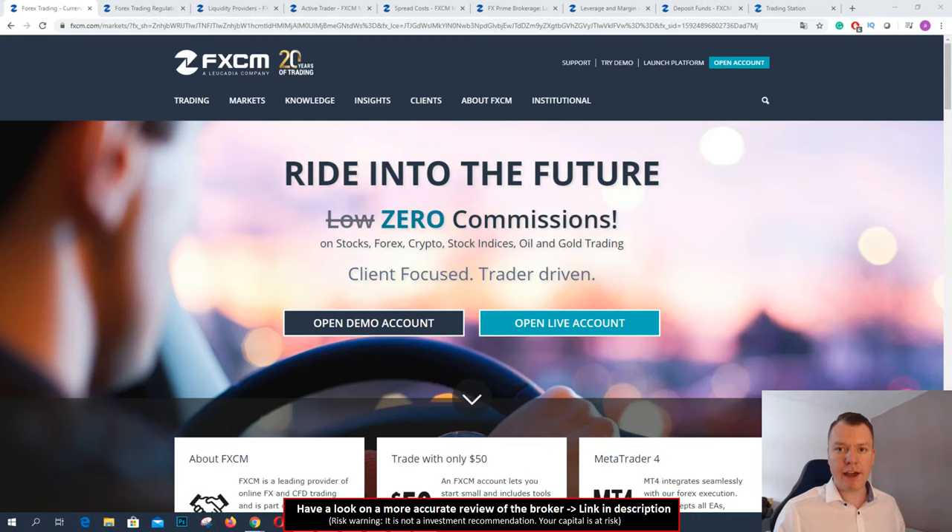In this video we want to talk about the online broker FXCM. How good is it? Should you sign up with them? What can they offer for traders? I will discuss that in this video review.